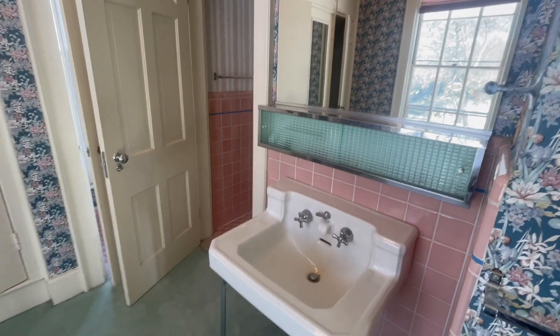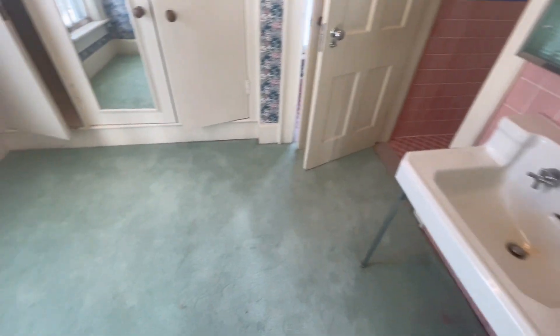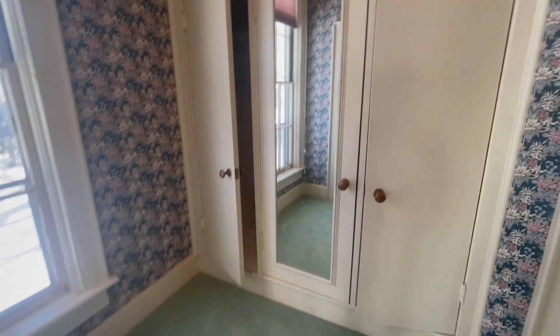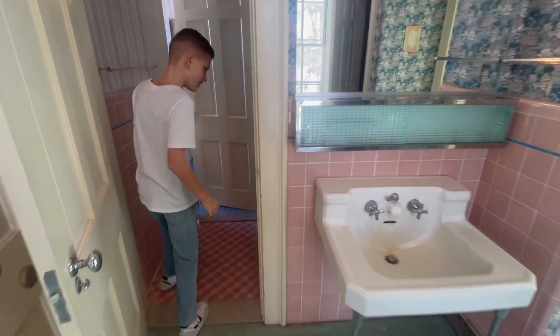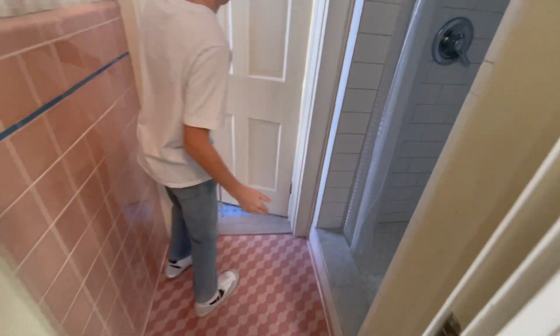I think it's two bathrooms, because there's a sink here. And those are all closets — another closet. And then this is the female shower room.